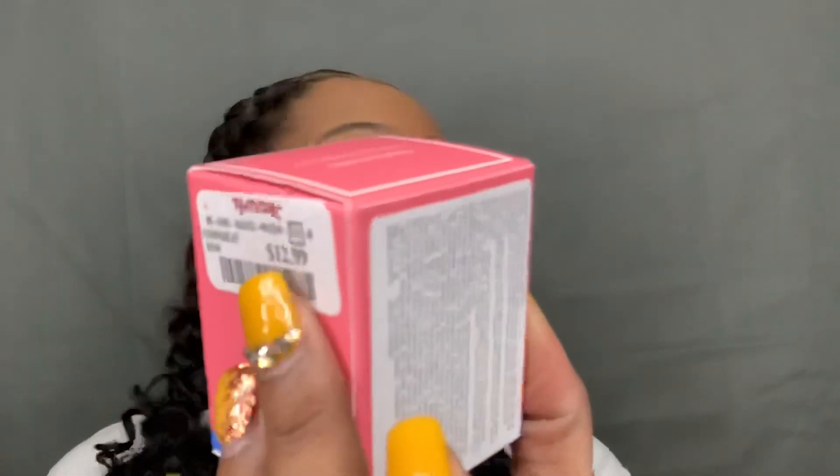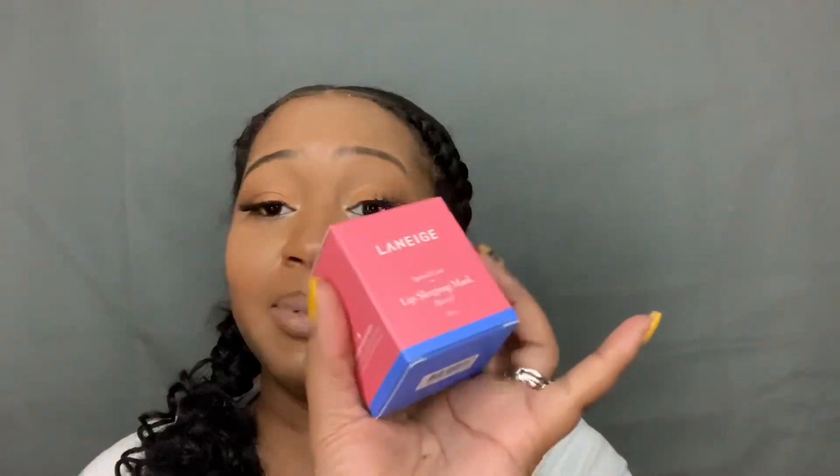I found the Laneige Lip Sleeping Mask for $12.99. This one is in Berry flavor. I actually had one of these, lost it, and had to repurchase it — I keep it on my nightstand. It's unopened and unswatched. I love this product and I should have included it in my favorites video. The fact that I lost it and replaced it shows how much I love it. I also have the tube version they came out with. If Sephora has these in holiday bundles, I'd grab one, or check your local TJ Maxx. All of these products are high-end and available at Sephora.